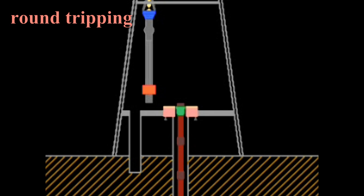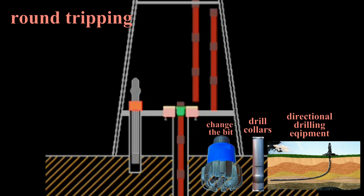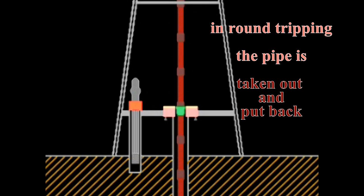Round tripping, or making a round trip, is the process where the drill string is pulled out to change the bit, add drill collars, add directional drilling equipment, etc. Round tripping describes the act of taking out and putting back the drill string for a variety of tasks.